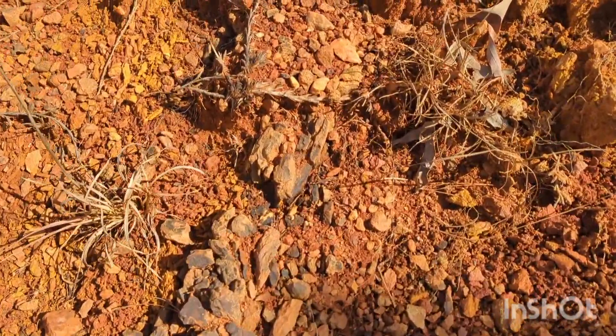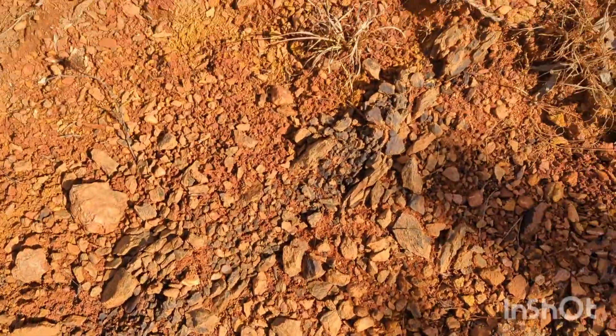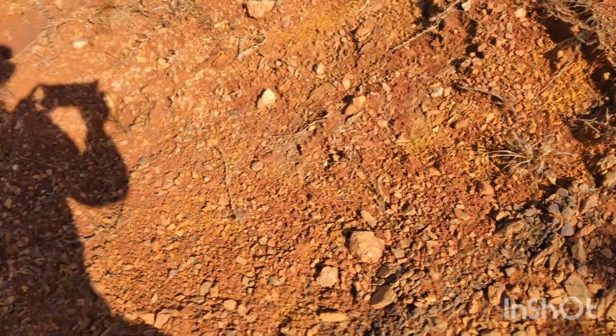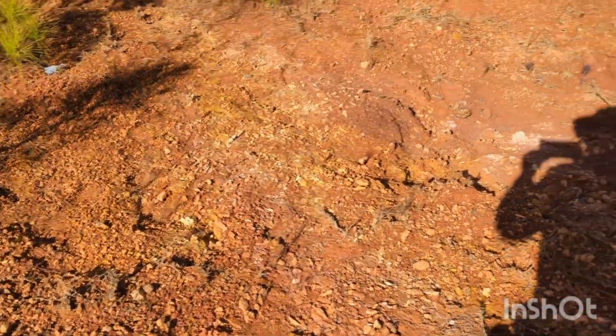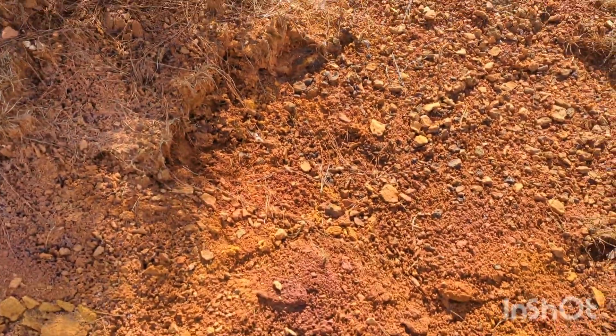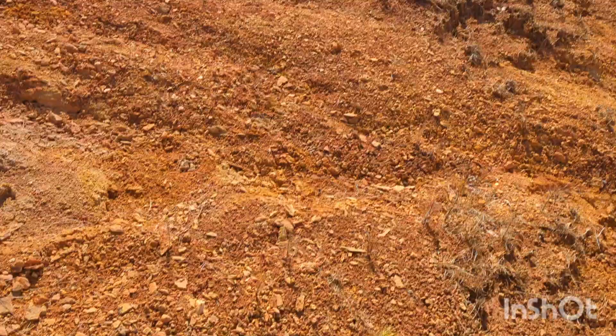Interestingly enough, there's actually a dark band of material right here and I'm probably going to take a closer look at it, but it could be a coal seam — either that or an iron ore. Some of the rocks right around here are a little bit more in formation, and that's to be expected as we get deeper into this cut.